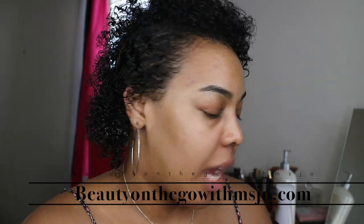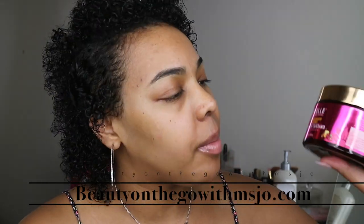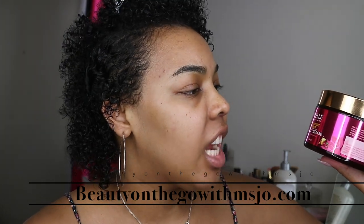I am going to be doing a product review today. I'm going to be talking about the Maya Organics Pomegranate and Honey Curling Custard. As y'all can see, I demoed the product for you.